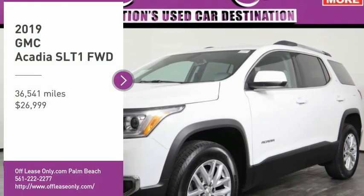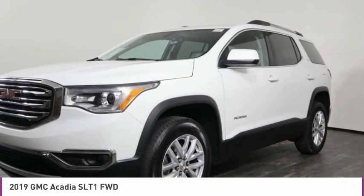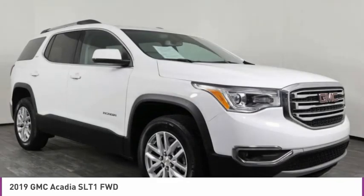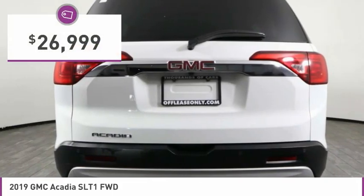Take a ride in the 2019 Acadia. The GMC Acadia has great capability coupled with exceptional safety, offering better fuel economy, advanced technology, and thoughtful ergonomics. The Acadia is a premium utility that rejects compromise and is priced below $30,000.